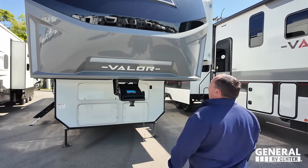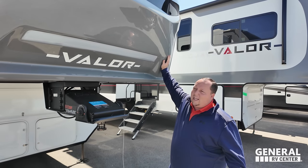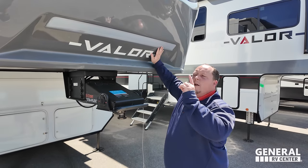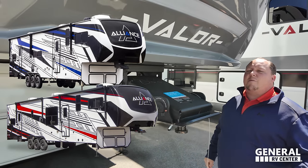Beautiful painted fiberglass front cap. I kind of like the gray, I kind of don't like the gray - I like their full body paint option for sure, but then you get to even more money.